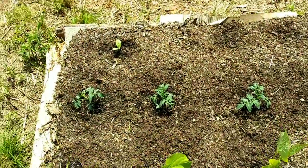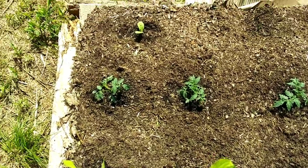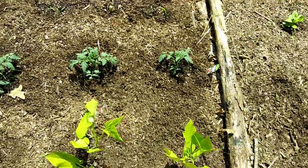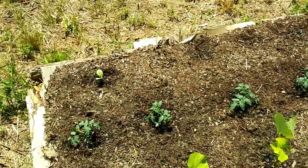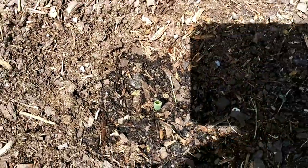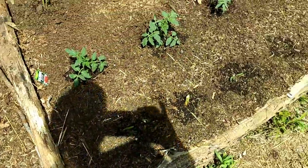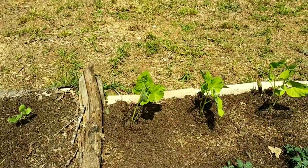I got tired of how long my tomatoes were taking to really take hold and start growing, so I bought a bunch of tomato plants. You probably think I planted them too close, but I think they'll be fine. I also transplanted what I think is a butternut squash, and Mr. Lucas gave me some more onions which I went ahead and planted here. I read that onions do okay with tomatoes — you're supposed to keep them away from beans, but hopefully they're far enough away.